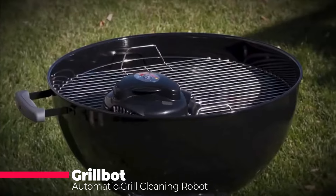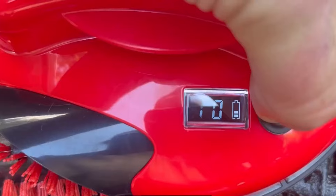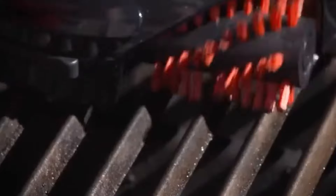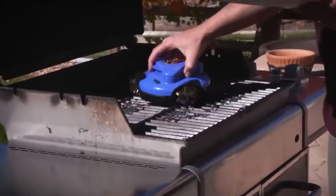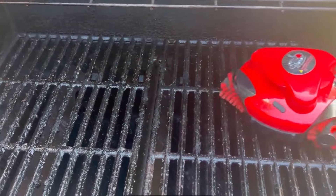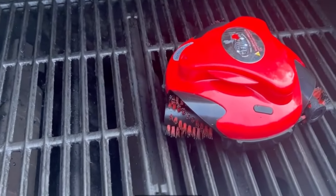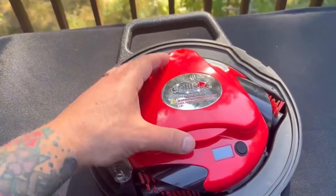GrillBot promises to banish burnt-on grime with the push of a button. This high-tech bot boasts three electric motors, a smart computer brain to navigate the grates, and even a dishwasher-safe brush system for easy cleaning. Users rave about GrillBot's convenience and effectiveness, claiming it outshines traditional methods. If you're looking to automate those post-barbecue blues, GrillBot might be worth a try — but keep in mind results may vary.